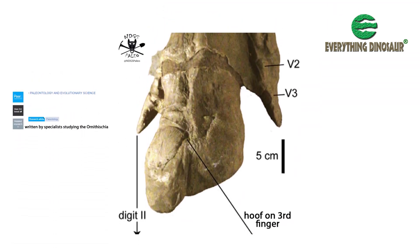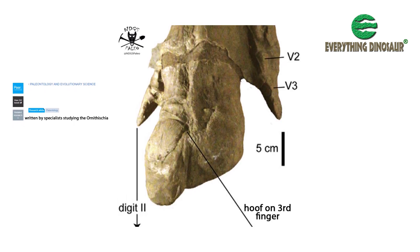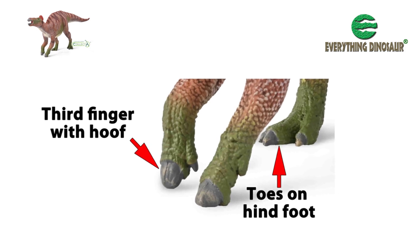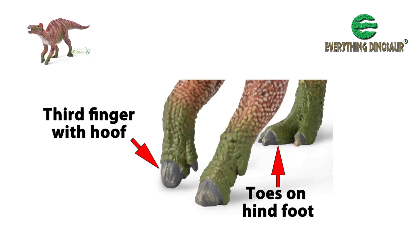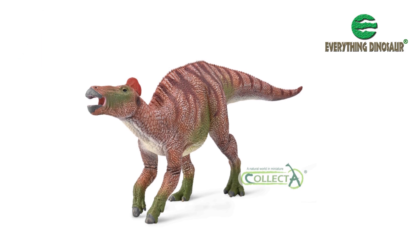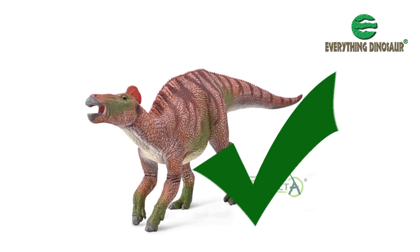Scientific papers on hand anatomy, as revealed by the remarkable Dakota specimen, have yet to be published. It may be on display at the North Dakota Heritage Center and State Museum, but the research into this incredible fossil continues. Collector have used this evidence to provide their Edmontosaurus replica with a prominent hoof on its hand, and they've sculpted the fingers to replicate what Dakota has revealed. Our congratulations to the design team at Collector — this is a remarkable dinosaur model that reflects the evidence provided by a remarkable dinosaur fossil.